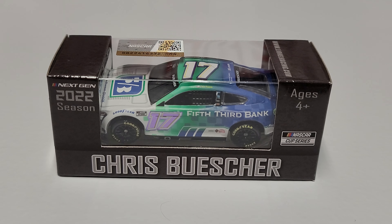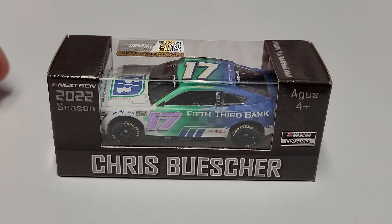Hey everybody, welcome back to another diecast review. Today we are taking a look at Chris Buescher's 2022 Fifth Third Bank Ford Mustang. It's a little different look on the Fifth Third Bank car this year — a lot of times this car was a very blue and yellow kind of car, and this year they added some green, and it looks really really nice.